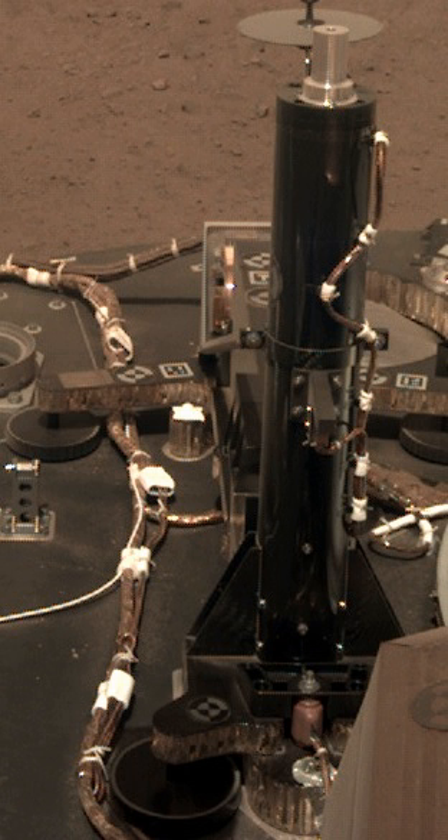The Heat Flow and Physical Properties Package is a science instrument on board the InSight lander that features a self-penetrating probe to determine how heat flows inside Mars. InSight landed on Mars on 26 November 2018. Referred to as a 'self-hammering nail' and nicknamed 'the Mole', it was designed to burrow as deep as 5 metres below the Martian surface while trailing a tether with embedded heat sensors to measure how efficiently heat flows through Mars' core, and thus reveal unique information about the planet's interior and how it has evolved over time. The principal investigator is Tillmann Spohn from the German Aerospace Center.